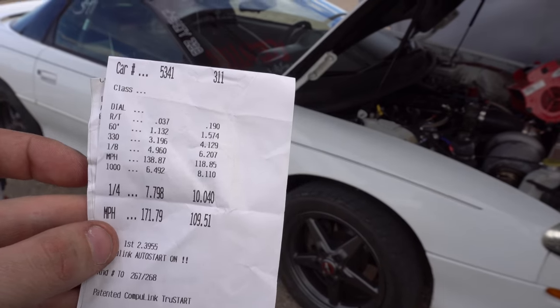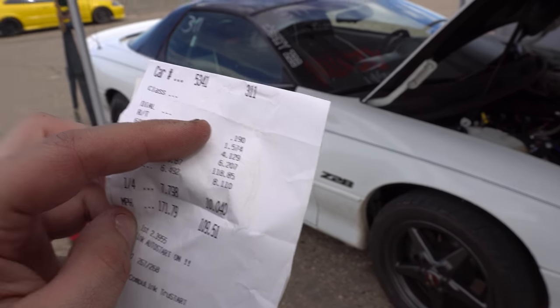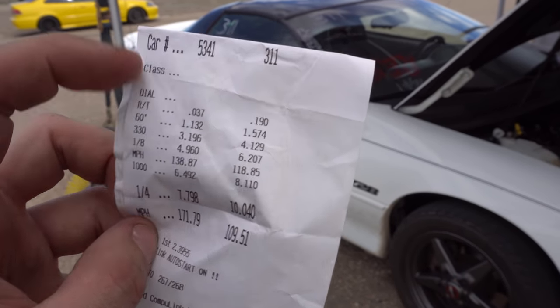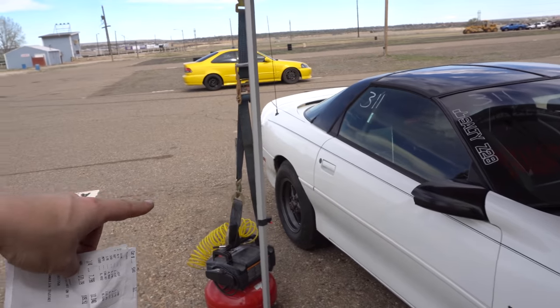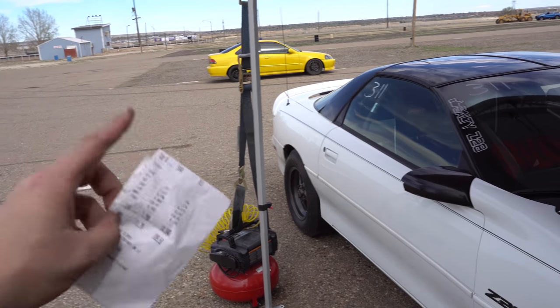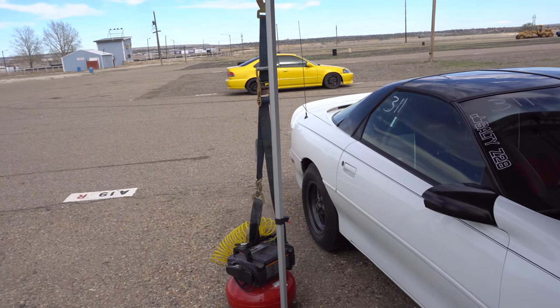Alright, on that pass I ended up going 6.2 at 118 — usually the car runs 136, 60-foot, so 157. The 60-foot is definitely off; it spins every time. So I'm going to lower the pressure on the tires again and try it, hopefully figure out these tires — brand new set of tires I've never run before, so maybe I just gotta figure out the right pressure and the 60-foot will come back around.